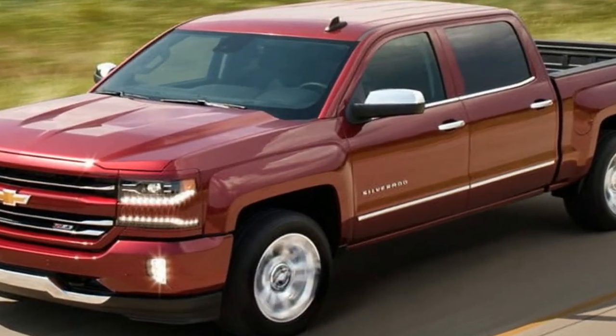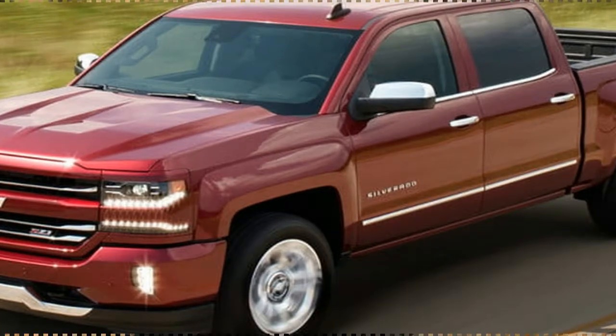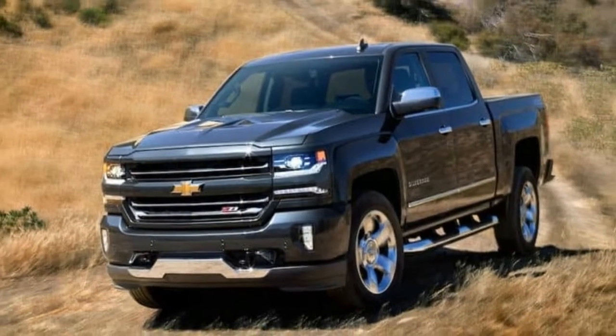Lighter weight, a more stylized sculpted design, and even more selections are coming with next year's truck.